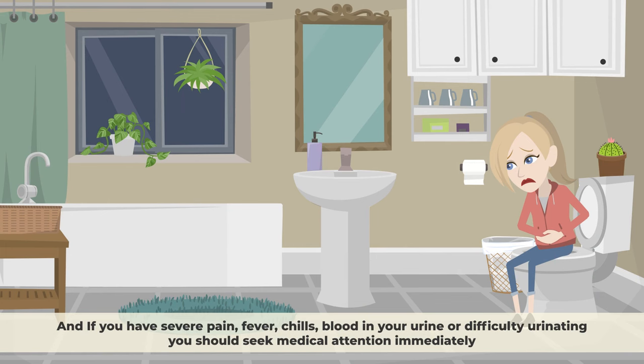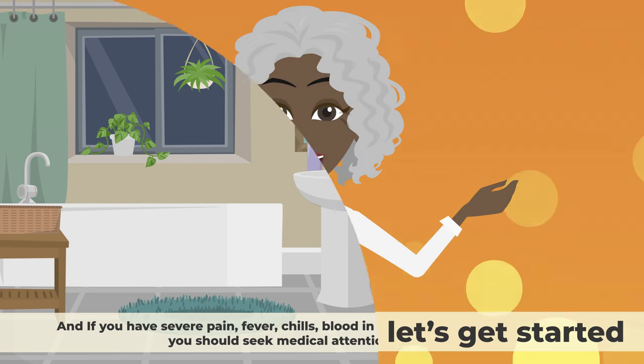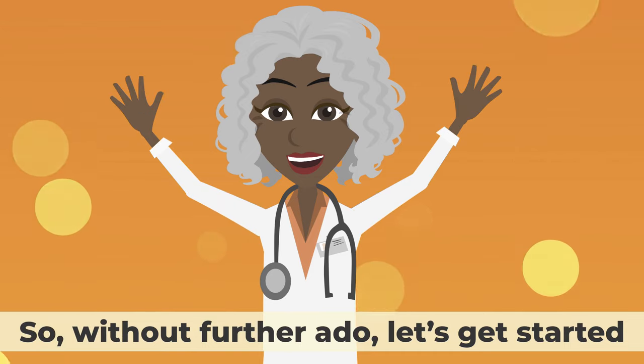And if you have severe pain, fever, chills, blood in your urine, or difficulty urinating, you should seek medical attention immediately. So, without further ado, let's get started.